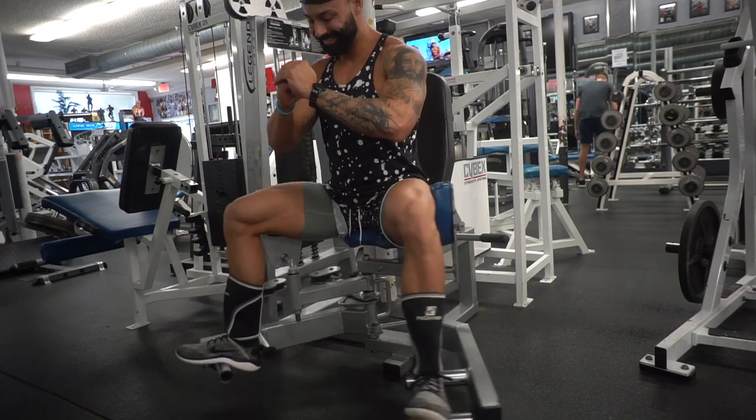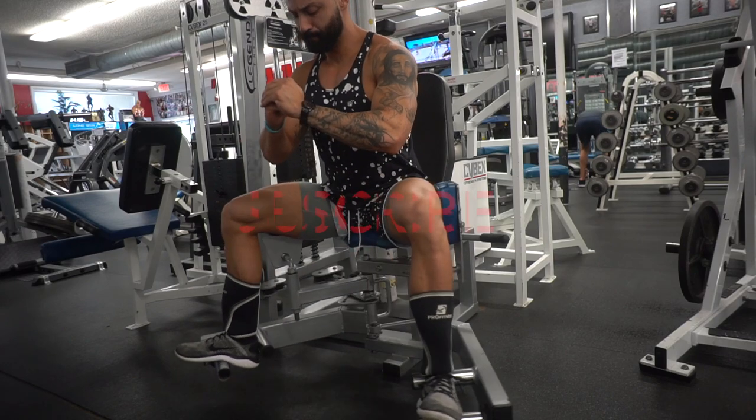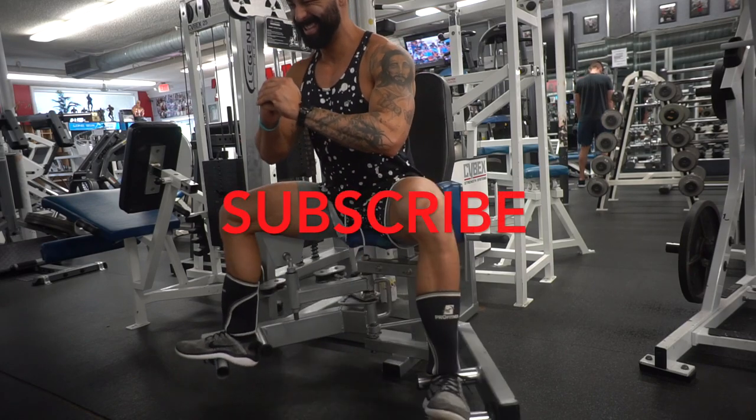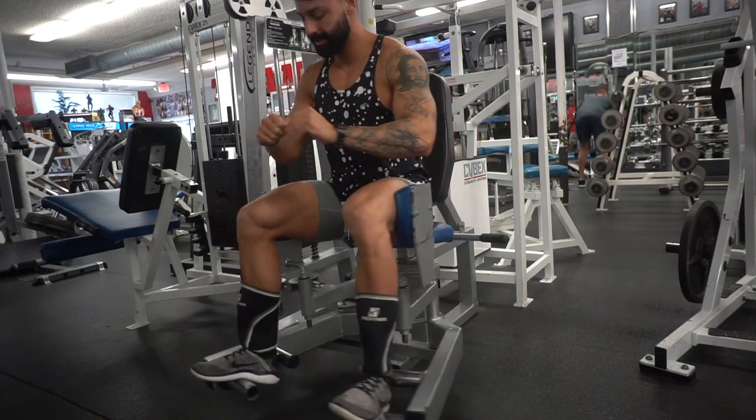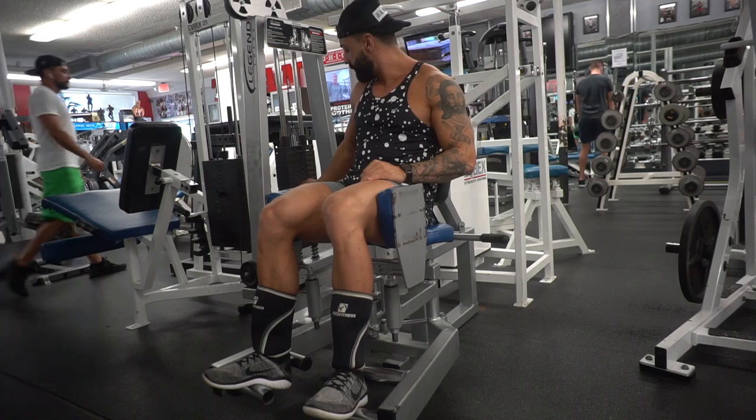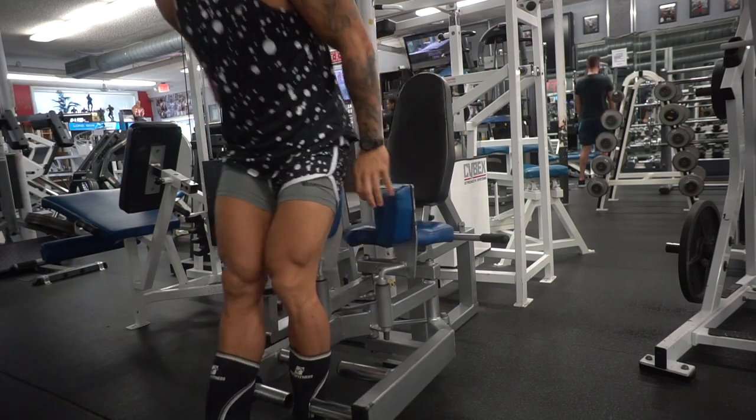I hope you guys enjoyed this video. If you can, please subscribe and hit that thumbs up. Let me know down below what you thought of this video and what you're doing today for your workout. Thanks so much for watching guys — I will see you next week. Bye!